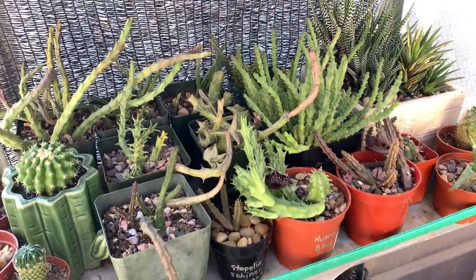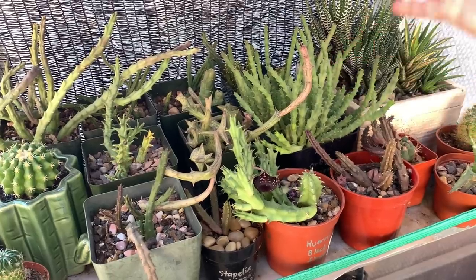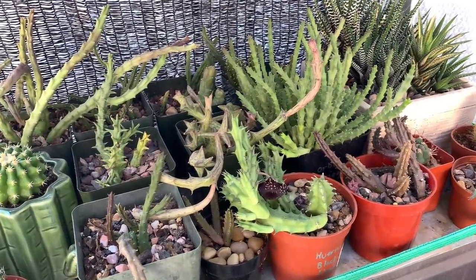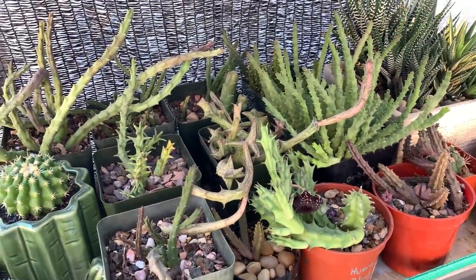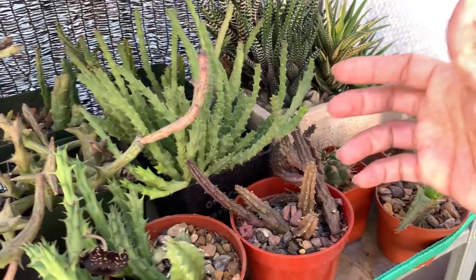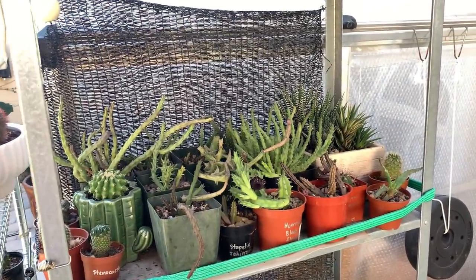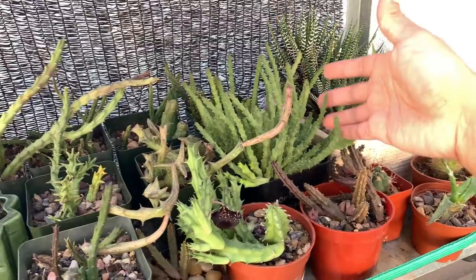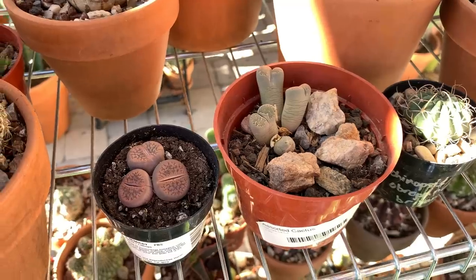I consider these my diva succulents — I don't really know what they like. They don't like our extreme summer heat, and they don't like our winter either. They thrive better when temperatures are between about 60 to 70 degrees Fahrenheit, like what we're having right now — that's why they look so green and healthy. In winter they turn purple and shrivel up when stressed. In summer they're in a rack with only bright shade, and during winter I move them to my garage where they're protected from freezing temperatures.